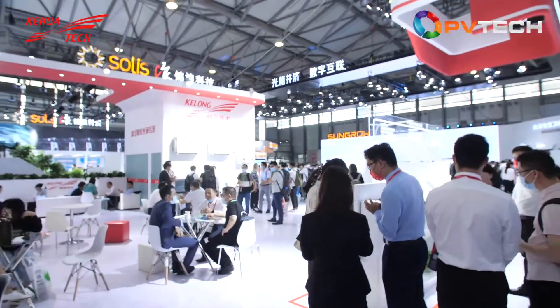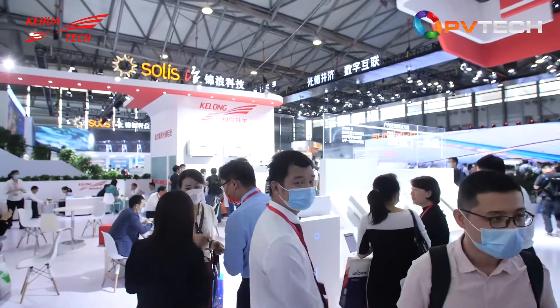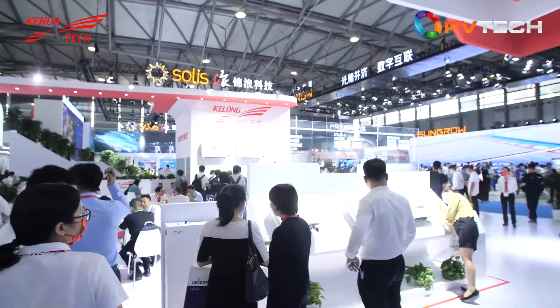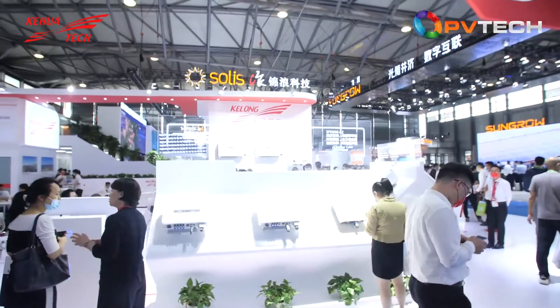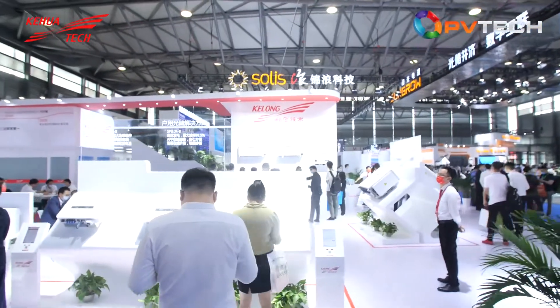We are at the Kofatex booth. The company was founded in 1988 and now has 33 years of experience in R&D and manufacturing in the electronic power sector. Kofatex has different solutions and rich experience in the fields of PV, energy storage, microgrid, and charging piles.